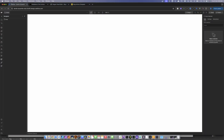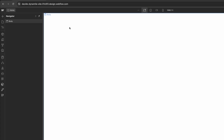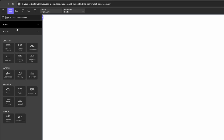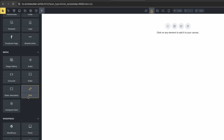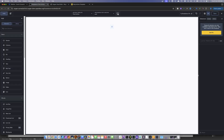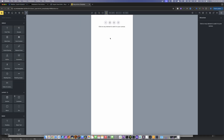I've got all four page builders open — Webflow, Breakdance, Oxygen, and Bricks. In Webflow, we have our add elements panel, and this is pretty much consistent across all of them in terms of having various building blocks. In terms of overall structure, they all follow very similar layouts, and responsiveness controls are consistent across the board.